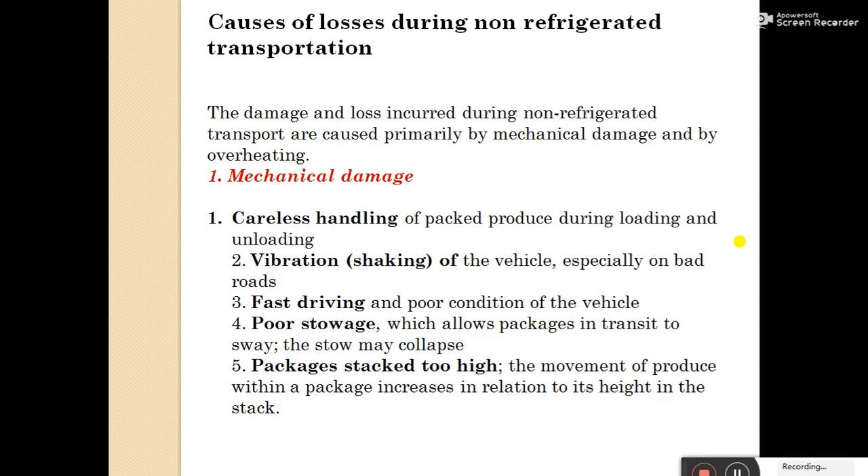Causes of losses during non-refrigerated transportation: the damage and loss incurred during transport are caused primarily by mechanical damage and overheating. Mechanical damage causes include: careless handling of packed produce during loading and unloading; shaking and vibration during transportation, especially on bad roads; fast driving and poor condition of vehicles; poor storage in vehicles allowing packaging in too-tight spaces and stacks collapsing; and packages stacked too high, increasing movement within the stack.